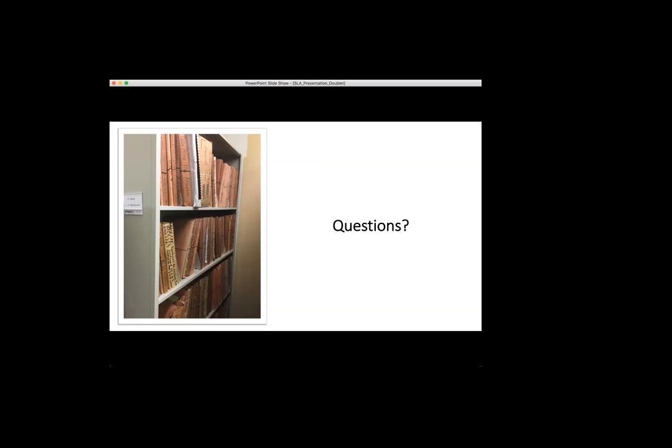That is fascinating, Diana. A lot of people in the chat are finding your work really interesting. Thank you so much for your time tonight and giving us all that information. Next up is our very own Mary Vasudiva.